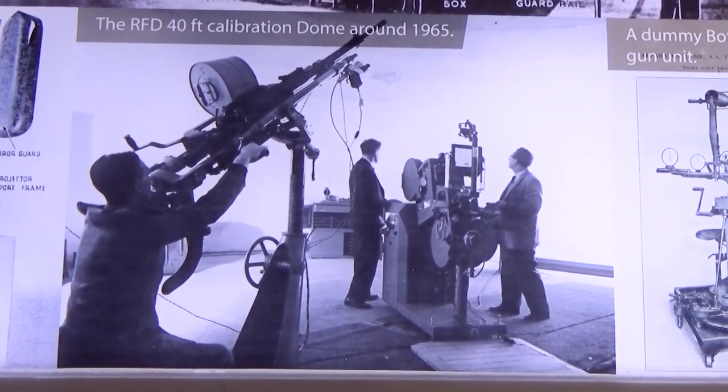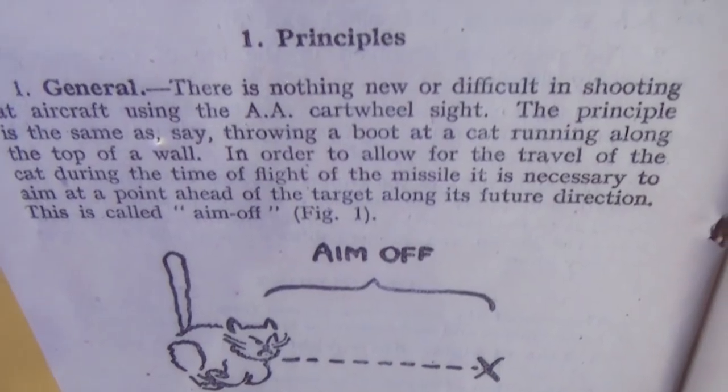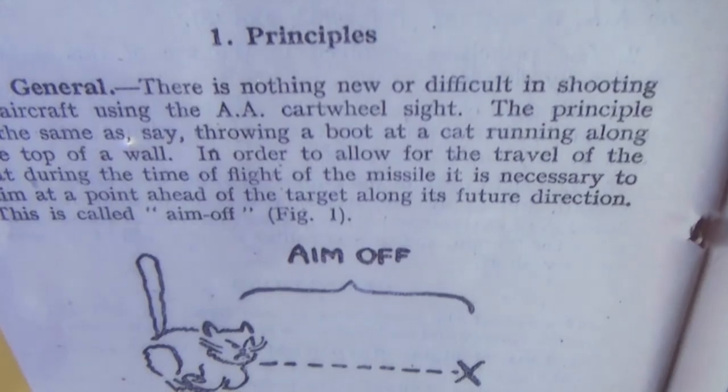Think of a cat sitting on a brick wall — if the cat's running and you want to throw a boot at it, you're going to have to aim in front of the cat to actually hit it. It's the same principle with gunning. Not that I have anything against cats, but that's the idea.